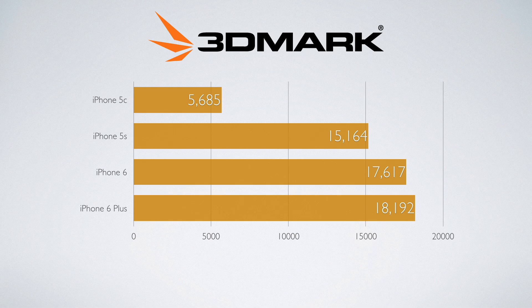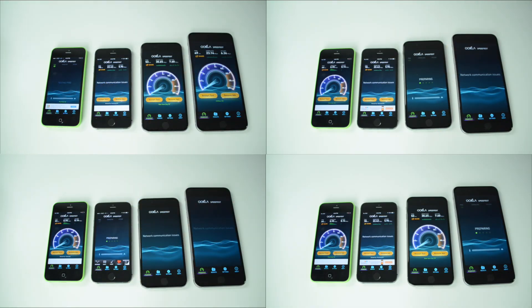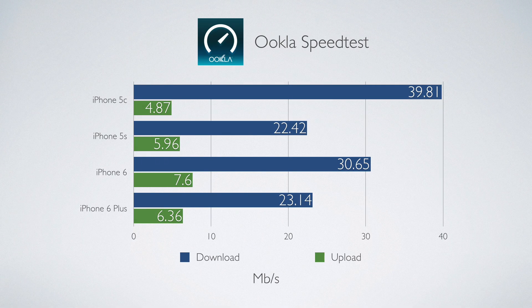The iPhone 5s, 6, and 6 Plus all perform pretty well, while the iPhone 5c definitely trails behind. For the speed test, I ran them all at different times because I don't have all these phones activated — I had to switch the SIM card out — and I also didn't want them interfering with each other since they're connecting to the network. Here are the scores I got.